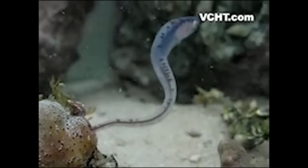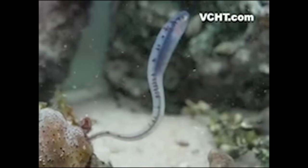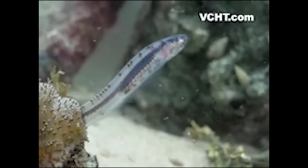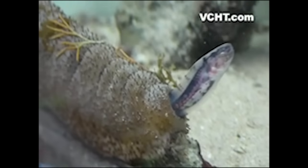...the many uses of the cloaca did not escape the pearlfish, which has formed a symbiotic relationship with the sea cucumber. It hides inside the sea cucumber's butt, where it feeds and gains protection. The sea cucumber, meanwhile, has a fish in its butt. Win-win.